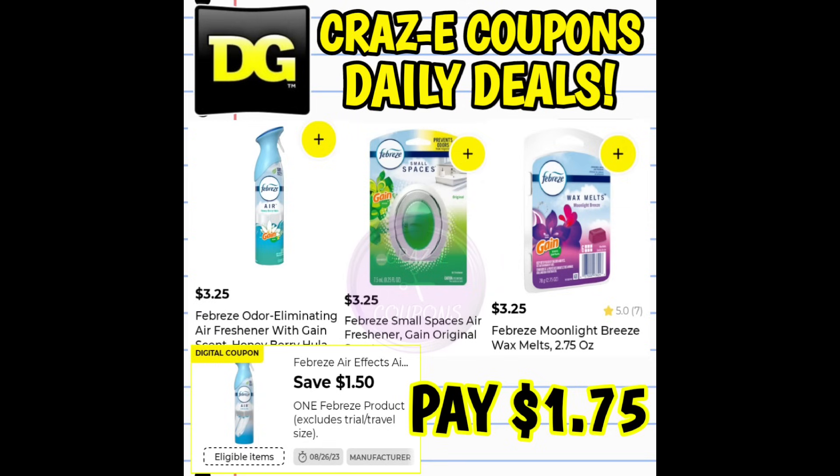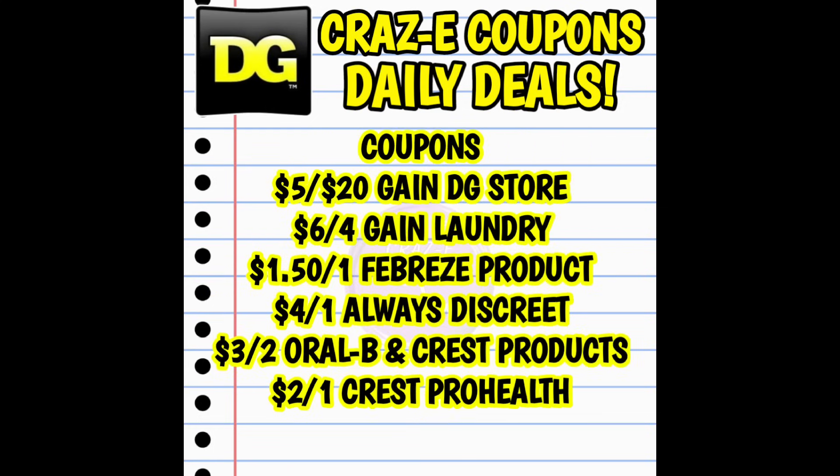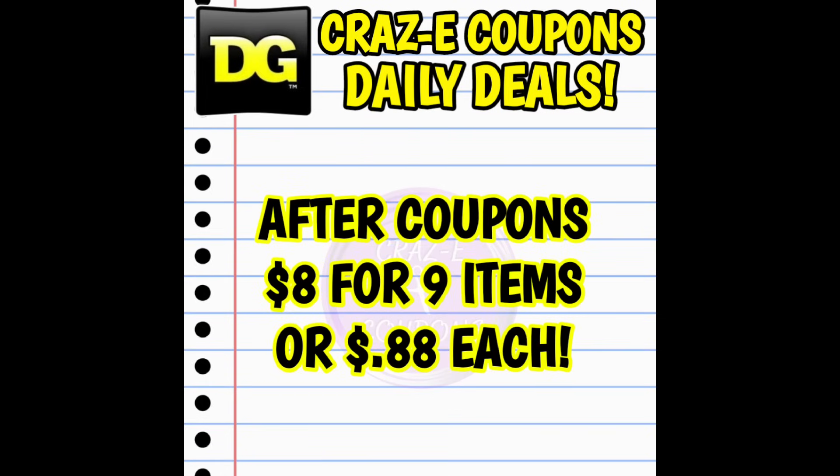Here is the written out breakdown: four gain laundry products at $4.50 each, one gain scented Febreze at $3.25, one always discreet at $3.25, two Oral-B toothbrushes at $1 each, and one Crest Pro Health toothpaste at $1 — putting your subtotal at $27.50. Your coupons are: five off 20 gain DG store coupon, six off four gain laundry, $1.50 off one Febreze, four off one always discreet, three off two Oral-B and Crest, and two off one Crest toothpaste. That brings your subtotal after coupons down to $8 for all nine items, making each one just $0.88.